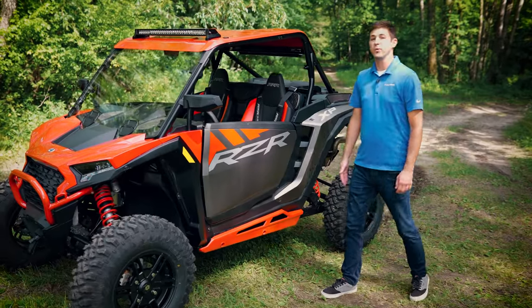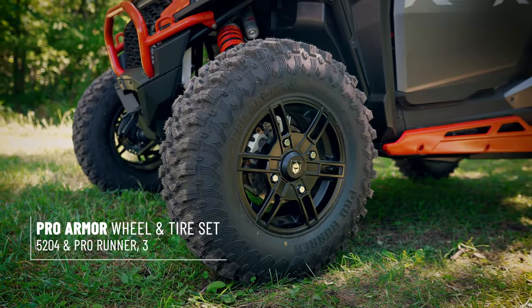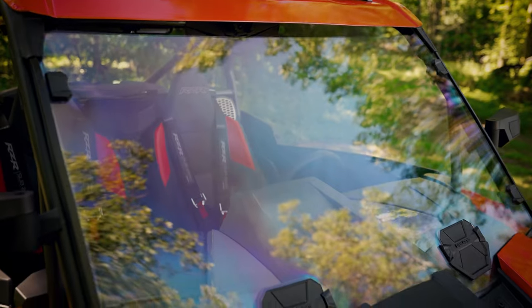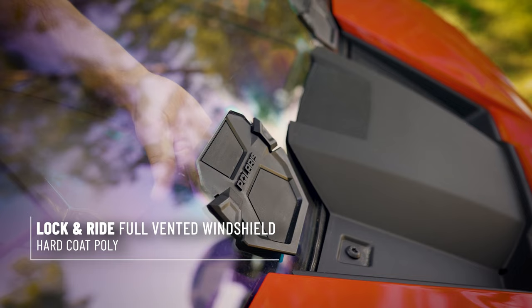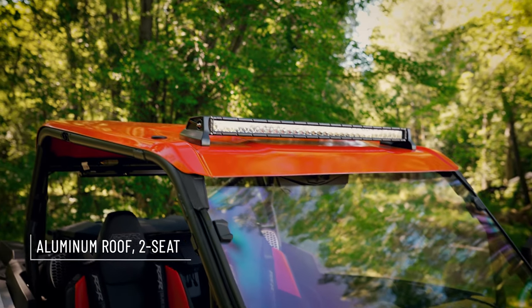When the terrain gets technical, we have low-profile rock sliders for added vehicle protection, 30-inch pro-armor tires, and for added cab comfort, we have a full vented poly windshield and an aluminum roof that comes in black or red.